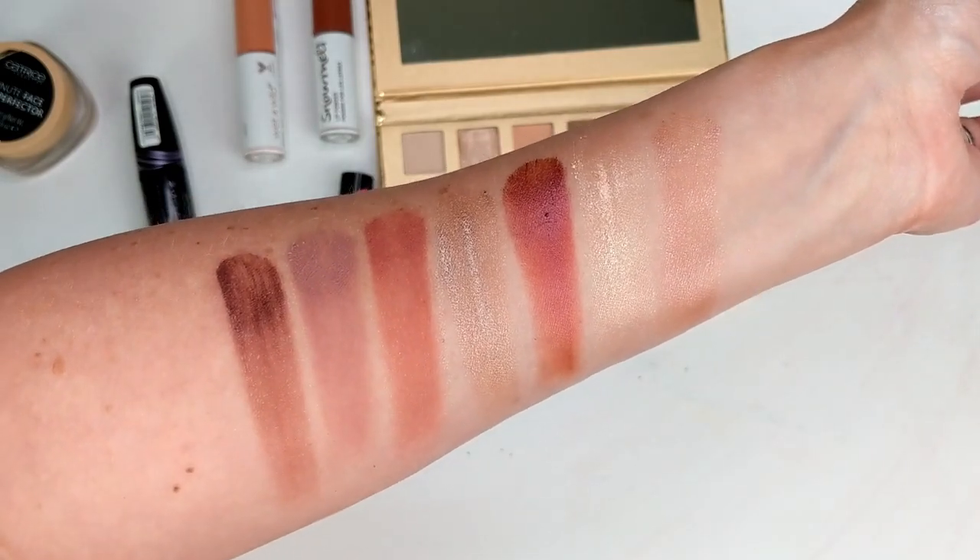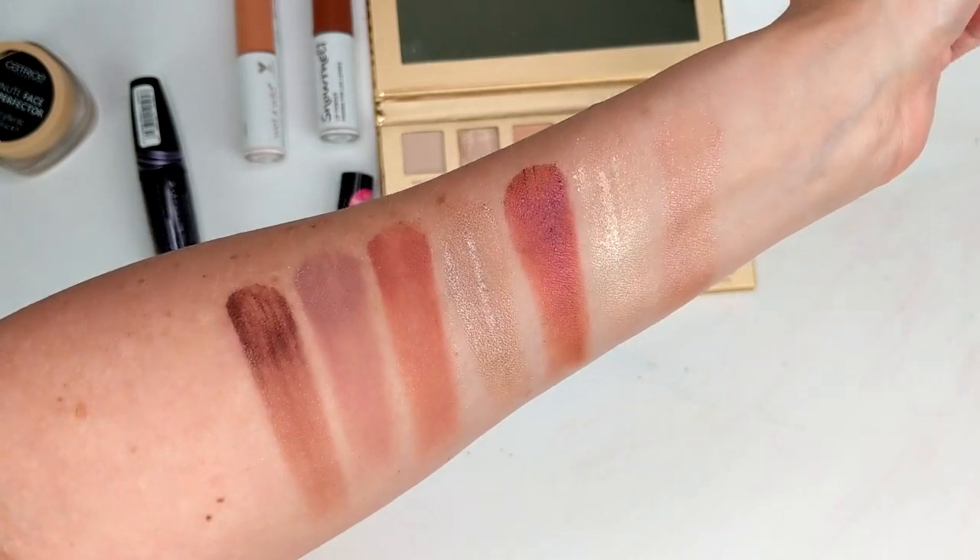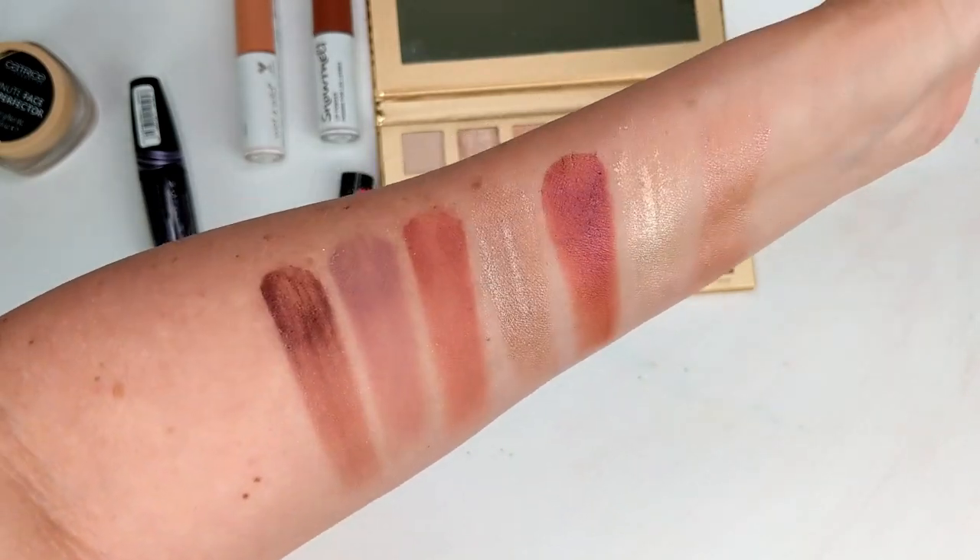I'd love to hear your thoughts — if you guys already have this palette, what do you think of it? I'm curious to see how it applies to the eyes and how it wears. If you have any information, definitely let us know down in the comments.